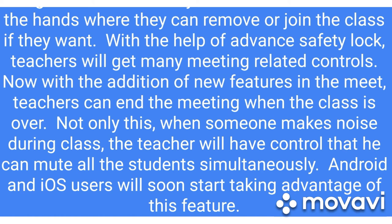When someone makes noise during class, the teacher will have a control to mute all the students simultaneously. Android and iOS users will soon start taking advantage of this feature.